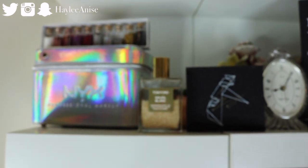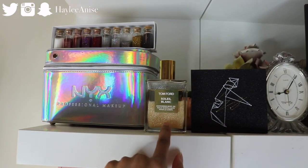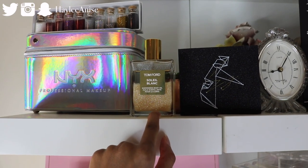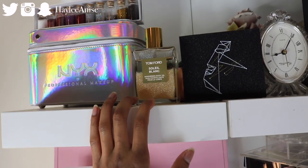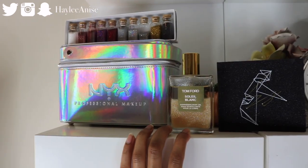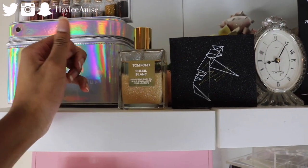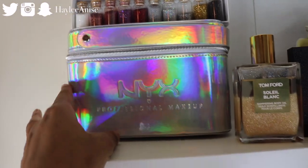Up here is kind of my pretty-ish shelf. I have on display this Tom Ford perfume that my dad got me — it smells so good and it leaves me all shimmery. I love wearing it in the summertime on my décolletage. And then right here I got something from NYX Cosmetics in a PR package — it's just a really cute makeup case — so I decided to put it on display.